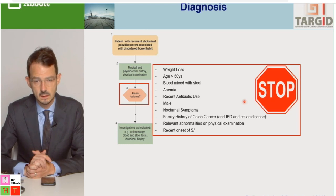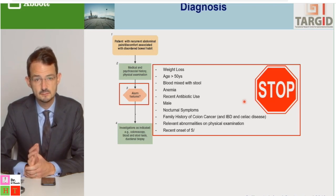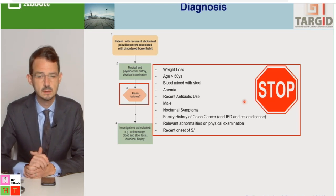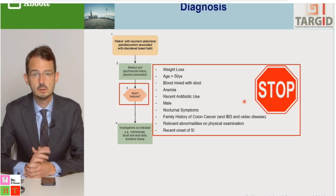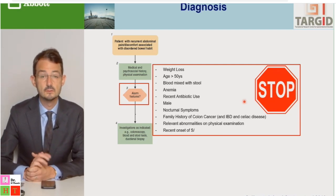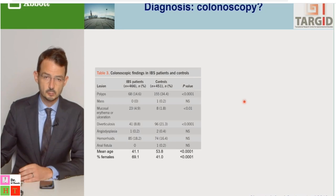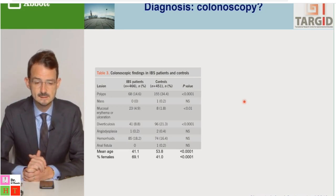Red flags include weight loss, onset of symptoms after age 50, blood loss in stools, anemia, nocturnal symptoms, male sex (given the increased female prevalence), family history of colon cancer, IBD, or celiac disease, and abnormal physical examination findings. In patients with red flags, colonoscopy should be performed to exclude these disorders, and in certain cases gastroscopy to exclude celiac disease. However, colonoscopy is not necessary in all patients presenting with IBS symptoms.